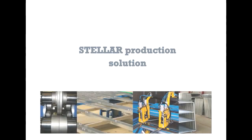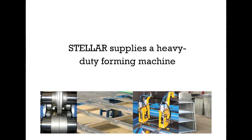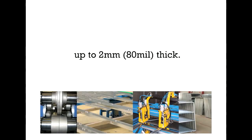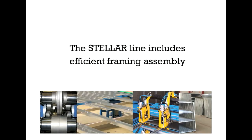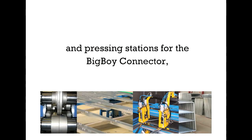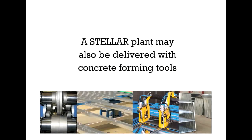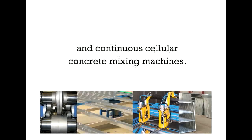The Stellar production solution. Stellar supplies a heavy-duty forming machine that is capable of making all profiles in structural steel, up to 2mm or 80mm thick. The Stellar line includes efficient framing assembly and pressing stations for the Big Boy Connector, and options to automate operations. A Stellar plant may also be delivered with concrete forming tools and continuous cellular concrete mixing machines.